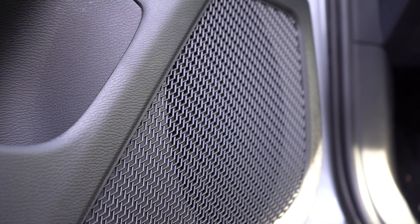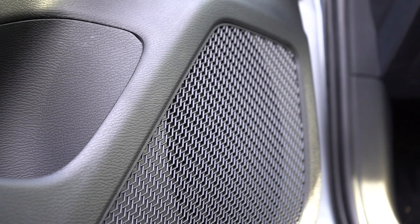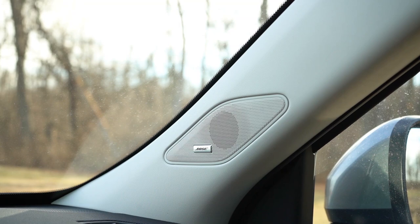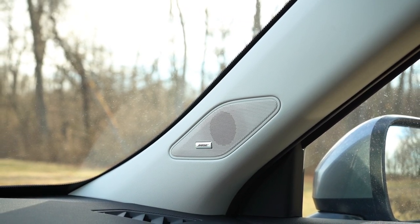That's actually pretty darn good — plenty of bass and clarity. Bose always crushes it. I've had Bose sound systems in my cars before, including my Infiniti G35 Coupe, and it never failed me after 140,000 miles. The Bose system in the Outlander delivers plenty of clarity and bass — I like it.